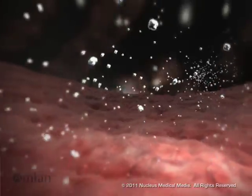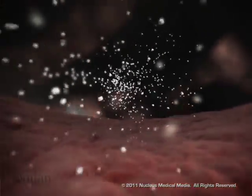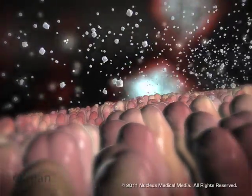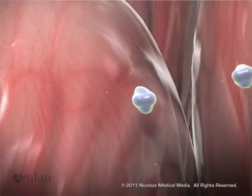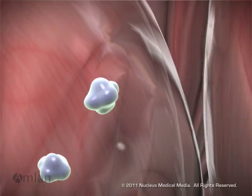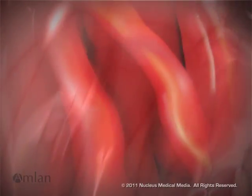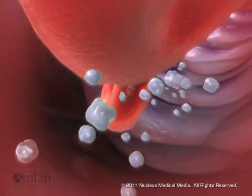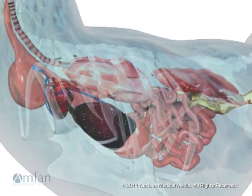From there, the toxin molecules move down into the small intestine. Along with nutrients, the mycotoxins are absorbed through the intestinal wall. The toxin molecules and nutrients are carried into the blood, where they are metabolized by the liver. The toxic metabolites travel throughout the body.